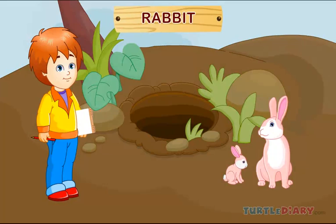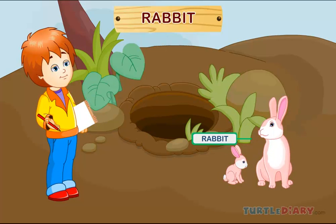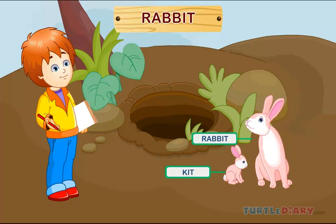Rabbit. This is a rabbit. A baby rabbit is called a kit. Rabbits live in burrows.